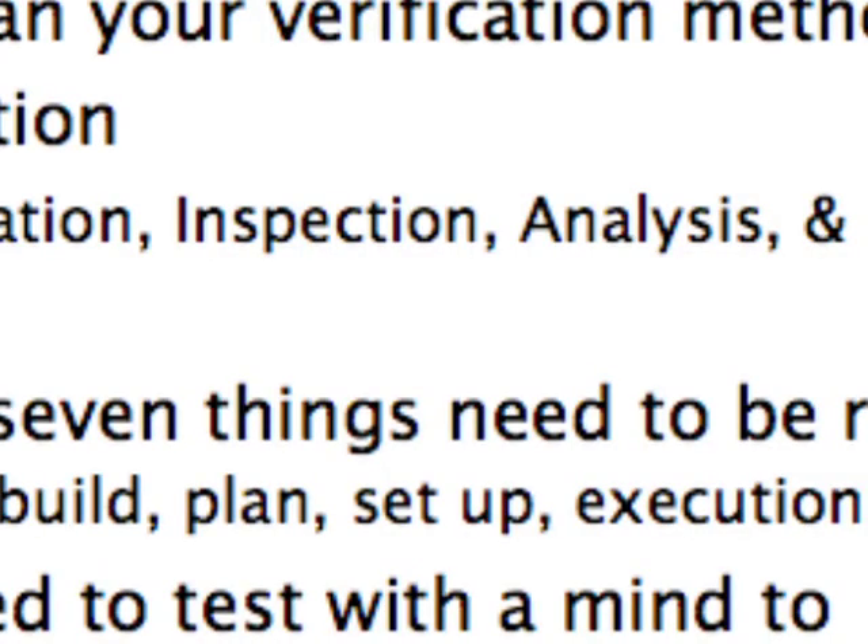In summary, there are really three things you need to think about. You need to plan your verification method for every specification that you write down, for every feature, and know how you're going to prove that it works. To pass a test, you've got seven things that need to be right — so think about that when you're designing your test plans, knowing how you will tell whether it's the unit that's failed or your test environment that's failed. And then you need to test with a mind to proving that the system is broken, not a mind to proving that it is working. If you do those things, you will get your product out well tested and you will have many happy customers. Thanks for listening.